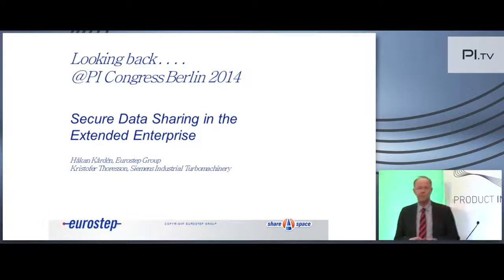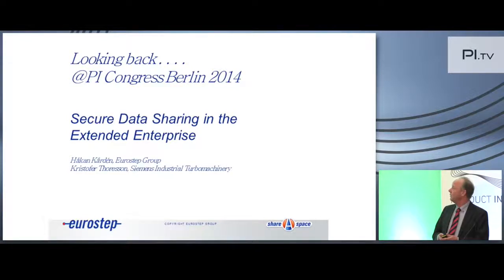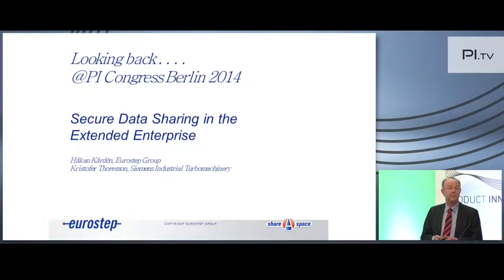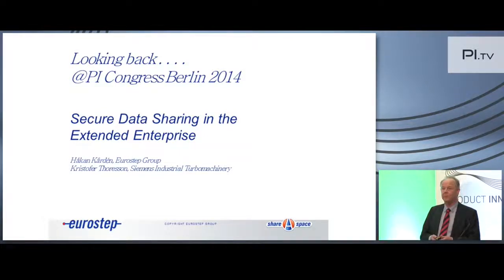Reflecting back, I was here one year ago — not with Volvo, but with Siemens Industrial Turbo Machinery, with a person called Christophe Thurison, and we presented on a similar topic. Last year we talked about secure data sharing in the extended enterprise. This is similar, but yet a little bit different. We have continued to work with the Siemens implementation and also, since almost a year back, we are working with Volvo Group as well.